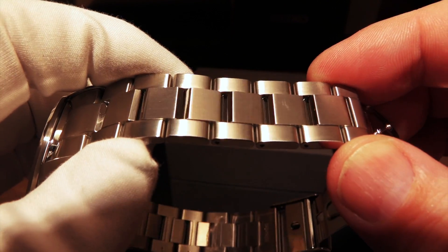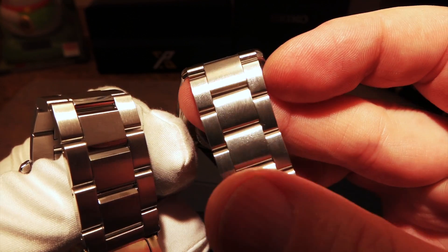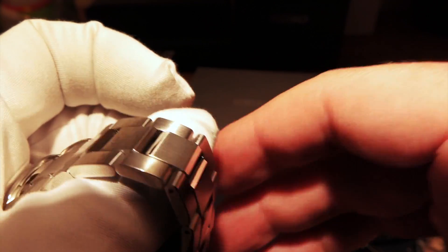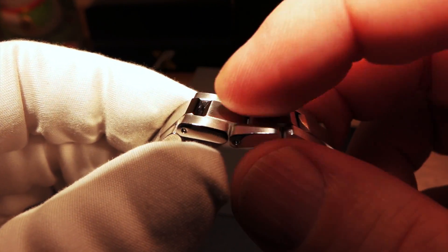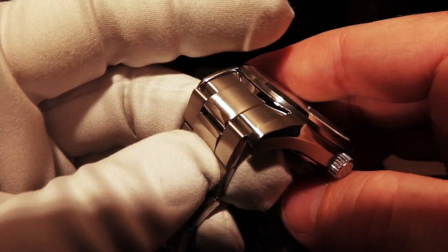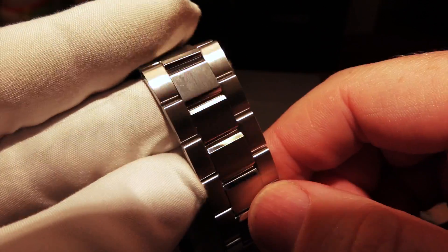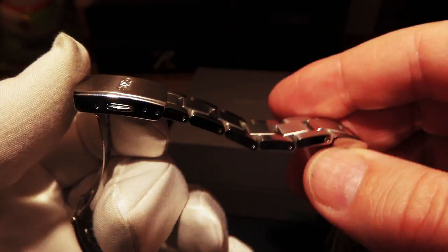One thing to mention about this band: it is a brushed band that is very different from the other one — the brushing is a whole other level. The link styles are different. Both are 20-millimeter bands, but they have a mirror polish finish on the inner part of the center link that does something totally different. The finish is a dual brushed-and-polish finish, which is extremely well done. That mirror finish on the inside of the links just catches your eye — it's beautiful on the wrist.